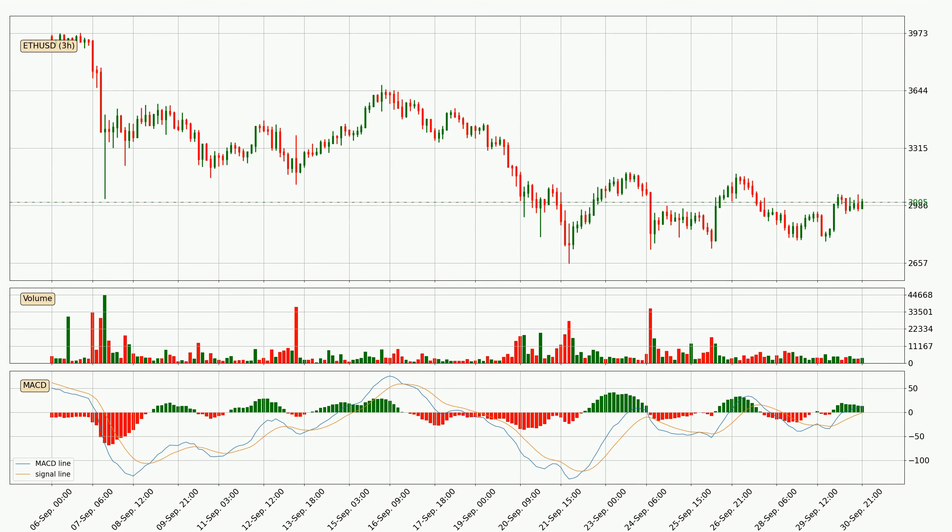Generally, the bigger timeframes have a bigger impact on the price, so please keep that in mind when different timeframes show contrasting indicators. The shorter timeframes are only representative for short-term trading. Thanks for watching — new videos are uploaded every few hours analyzing different cryptocurrencies, so be sure to hit subscribe. Keep in mind that you should make your own investment decisions, as cryptocurrency trading is very risky and these videos are only an overview of trends and a purely technical analysis without considering the fundamentals.